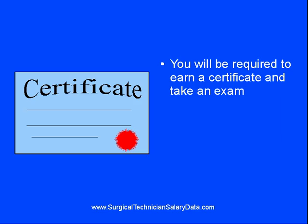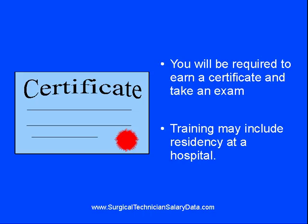You will be required to earn a certificate and you will be required to take an examination to demonstrate what you've learned. Quite often, your training will include a type of residency or on-the-job training where you'll be under the supervision and guidance of a technician for a period of about six months.